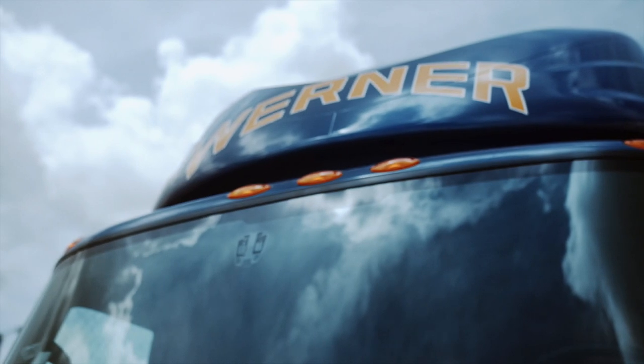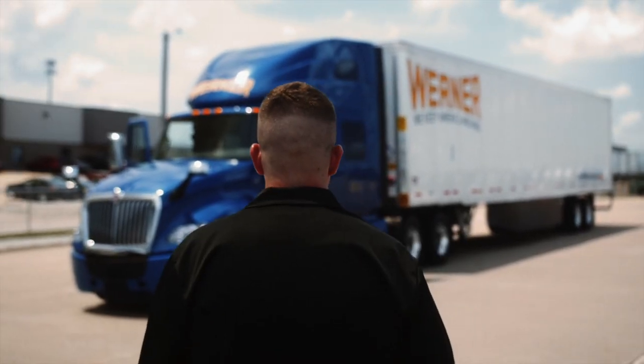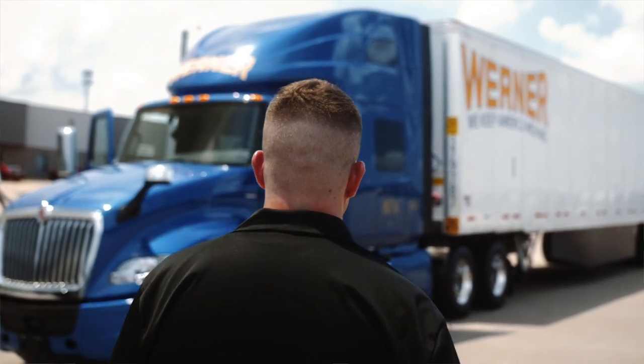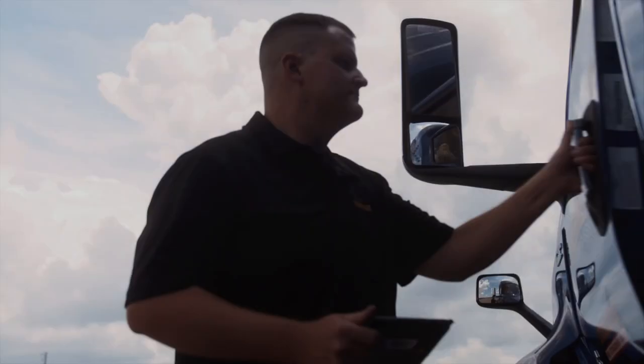Driving a truck can be challenging. There's all kinds of different things happening all the time where drivers have to adapt and improvise. You have all kinds of different weather, all kinds of different road conditions, and a tablet helps with that.